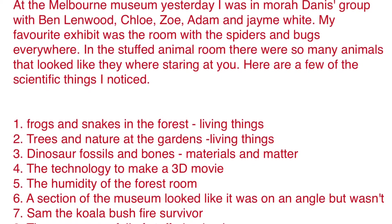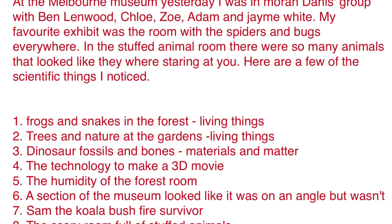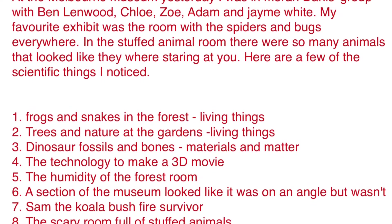At the Mobile Museum yesterday, I was in Maura Dany's group with Ben Lenwood, Chloe, Zoe, Adam and Jamie White.